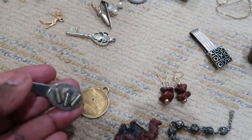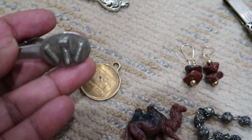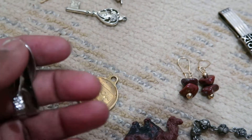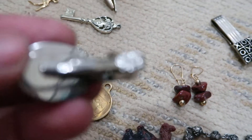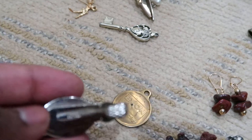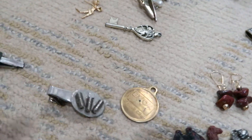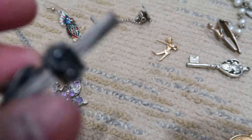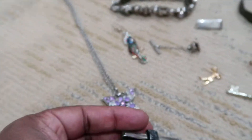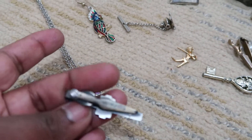And then I have this — it's a tie clip. It has like mechanical stuff in here; you can see some bolts on top of it. It is actually from Balfour, which is a good company. So I picked that one up.